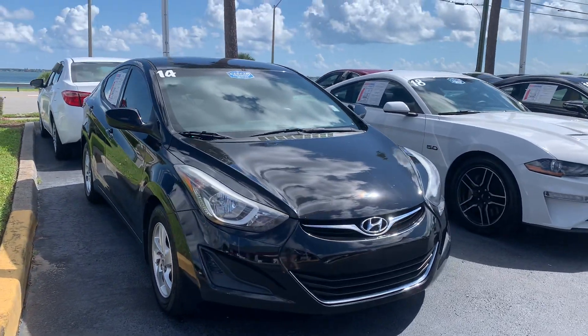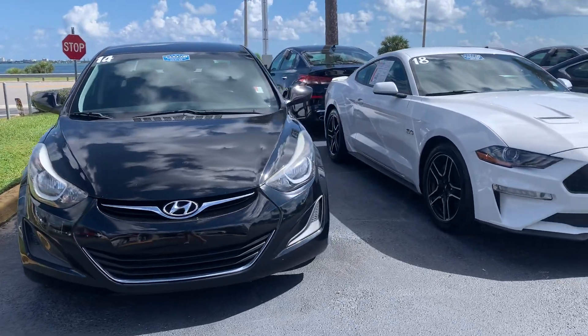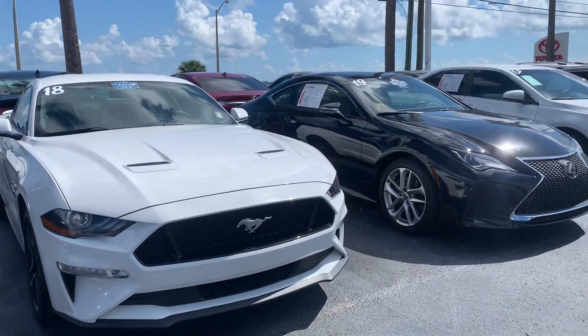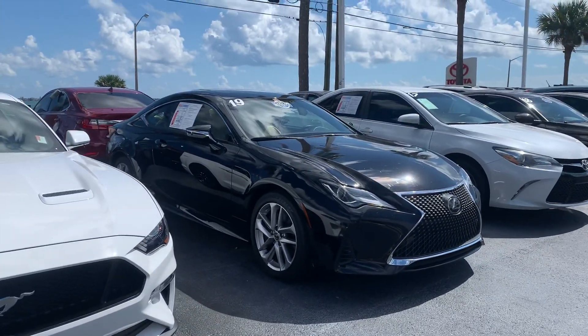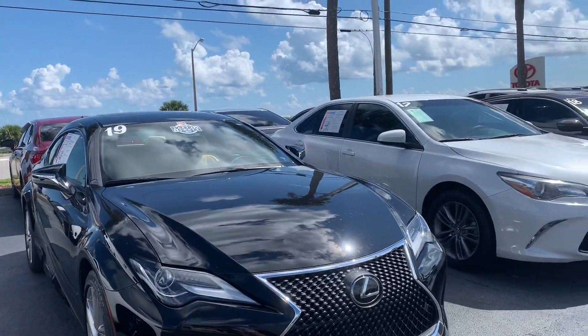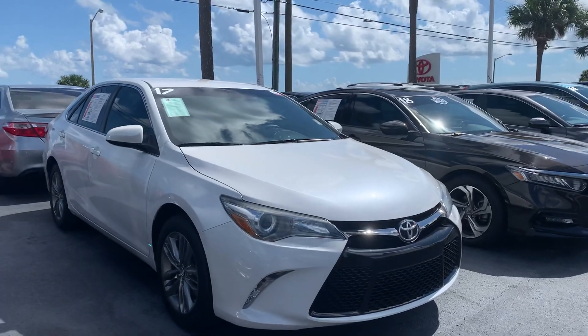Good afternoon, Elijah. This is Sally over at Toyota of Melbourne. I wanted to come out and just shoot a quick video of my pre-owned vehicles. What I have here in my used car inventory, I've got a lot of different makes and models, different years, different sizes, different mileage, different conditions. So I've got lots of variations of all kinds of pre-owned vehicles here.